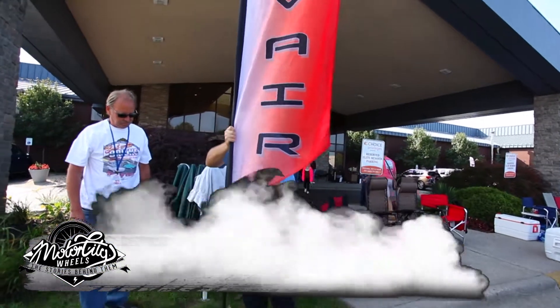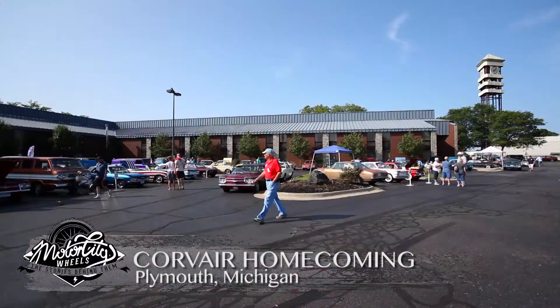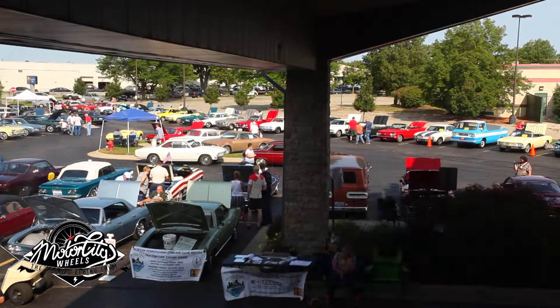Corvair lovers and owners recently attended the annual homecoming of the Detroit area Corvair Club. Over 100 Corvairs were on display for enthusiasts of all ages.